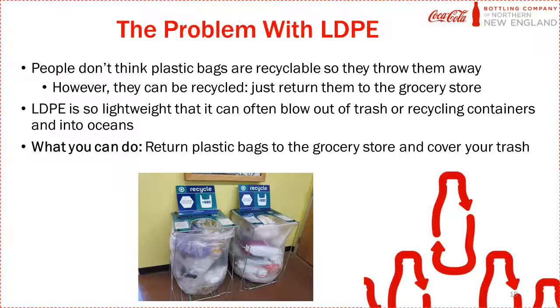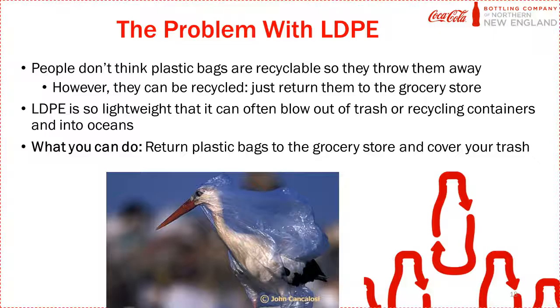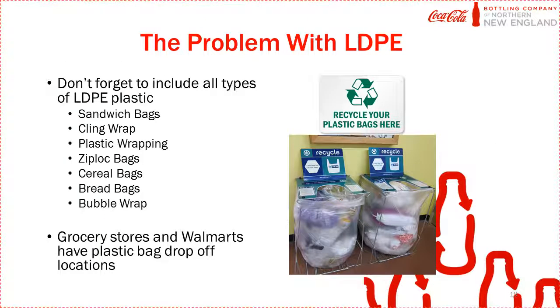One issue with LDPE is that people assume, since you can't put it in a recycling bin, that you have to throw it away — but that's not true. You can recycle LDPE by returning it to the grocery store. Another issue is that LDPE is so lightweight it could blow out of your trash can and end up in the environment, where animals might mistake it for food. Keep your trash cans and recycling bins covered. Most grocery stores have drop-off locations that collect sandwich bags, cling wrap, plastic wrapping, ziploc bags, cereal bags, bread bags, and bubble wrap.